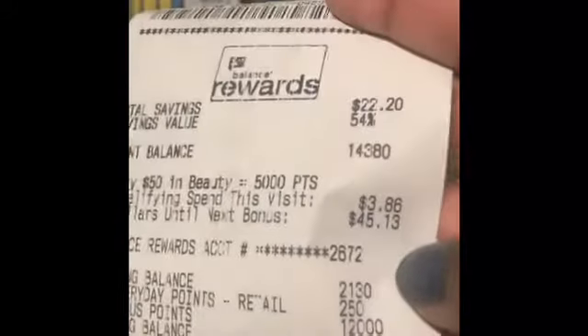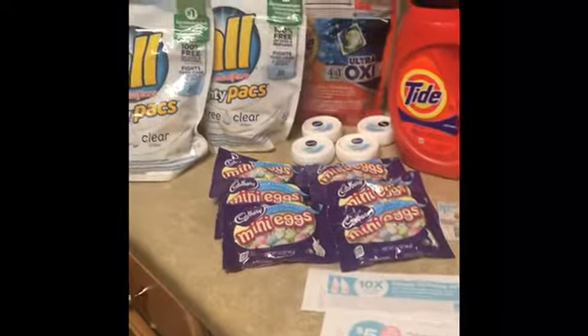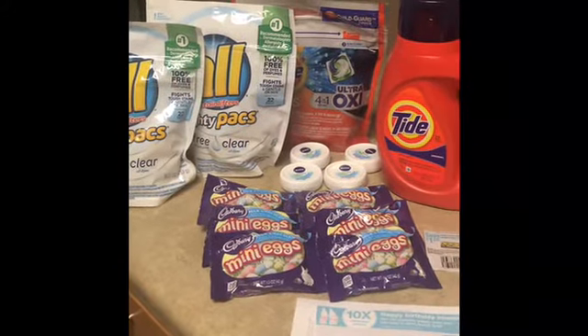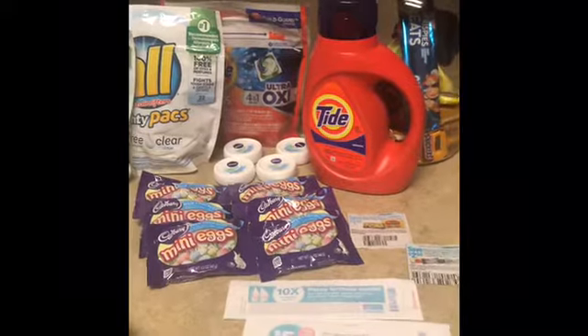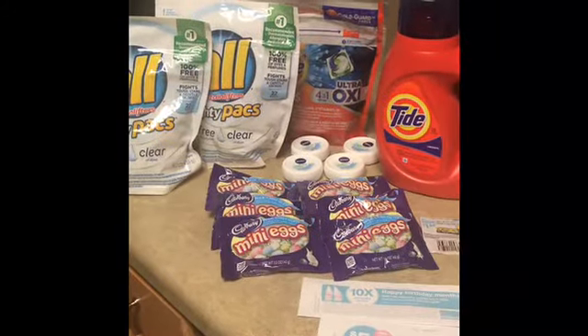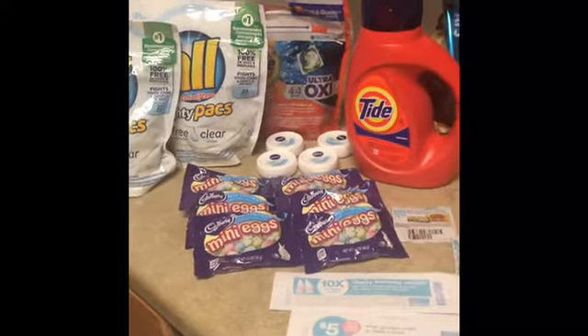On top of that, if you go to the app today — I had a spend $30 get 5,000 points offer. I'm gonna have to go make sure and confirm, but y'all can go get that Nivea because it goes towards beauty too. Get that Nivea and get your thousand points.